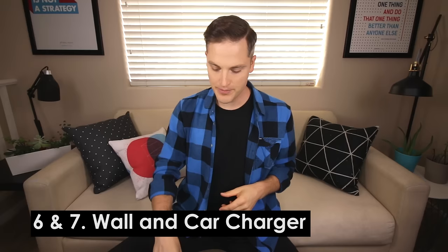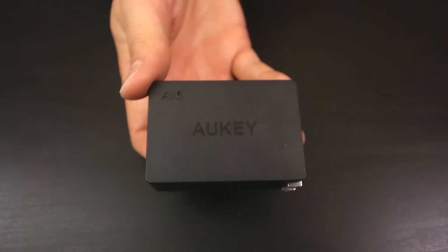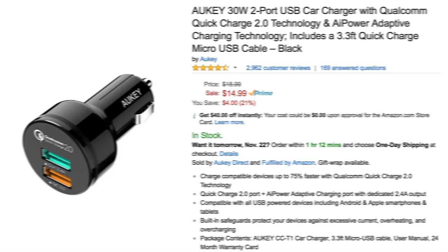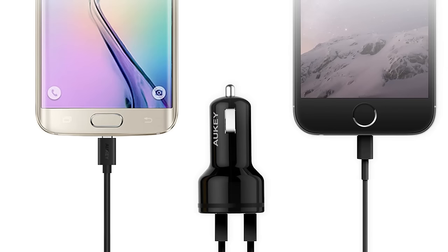For number six and seven: a wall charger and a car charger. I love the Aucy three-port wall charger — it has a quick charge port so devices charge as fast as possible, plus a clean design. For number seven, the Aucy car charger is also killer because you get a quick charge port and two ports total. You never want to be without power — what good is a smartphone without power? Those are definitely some cool chargers to check out.